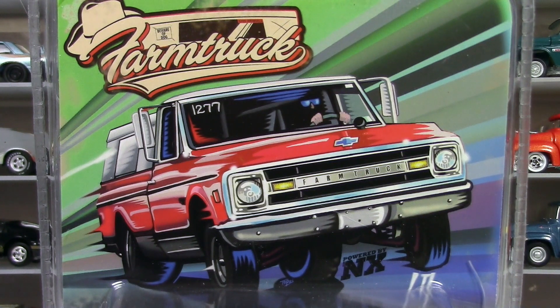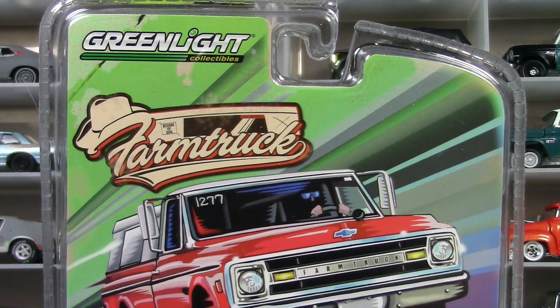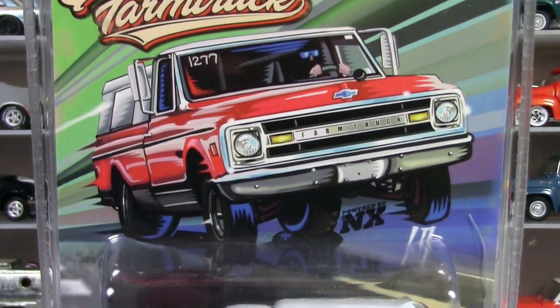I'm just going to let you look and see what is in front of you right now, and let your eyes adjust a little bit. Because what you're seeing is in fact reality. I don't know what else to say about this but just to show it to you. I have been following this model for a little while, and it has finally become reality.